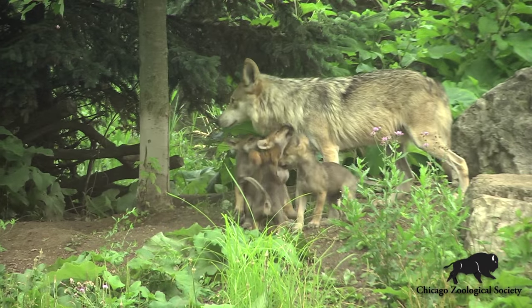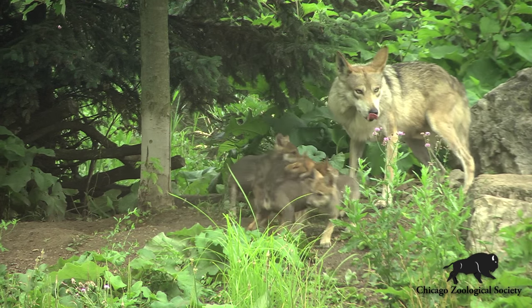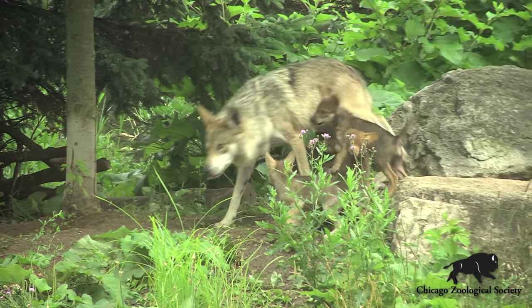All four puppies look very healthy following their wellness exams. Guests can see them here at Regenstein Wolf Woods — we hope to see you out here soon.